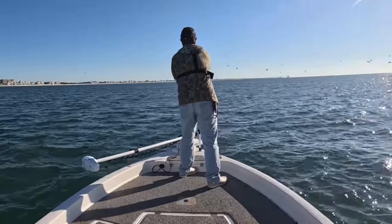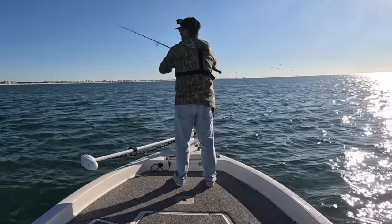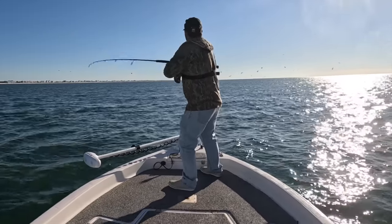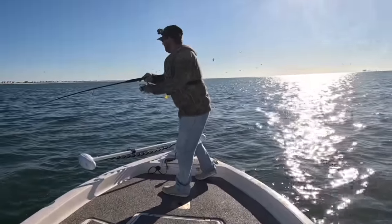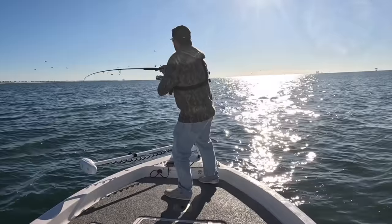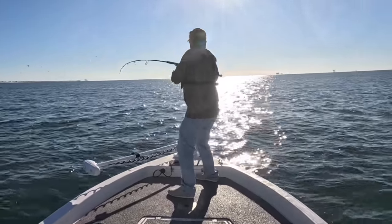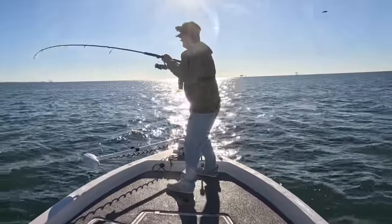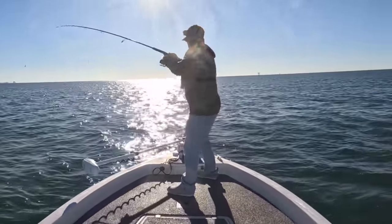Got a Z-Man on — oh god, it's a redfish! There's a little shark too. That didn't take long at all. I'm throwing a Z-Man swimbait out there and I'm hooked up — first pass! First pass on the swimbait, that is what I'm talking about y'all!